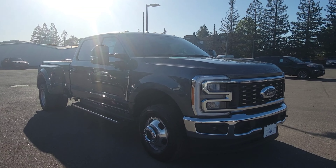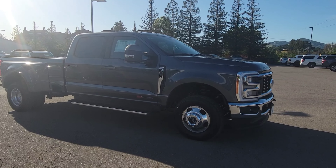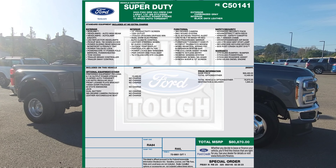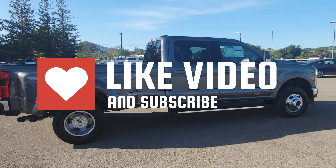Hello everyone, this is Angelo with Marin County Ford. In front of us is the 2023 Ford F-350 Lariat Dually, and this one has the new engine — the 6.7 liter Power Stroke turbo diesel high output. Before we go to my usual window sticker read-back so you know exactly what's installed in the truck...